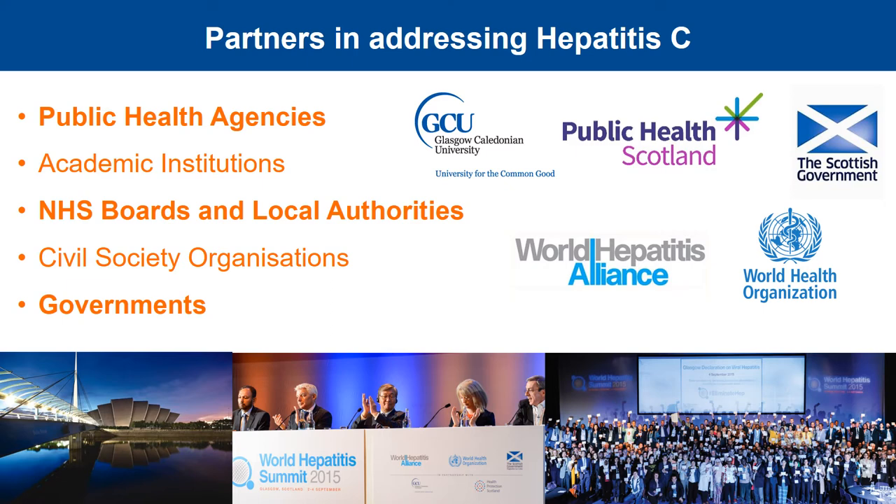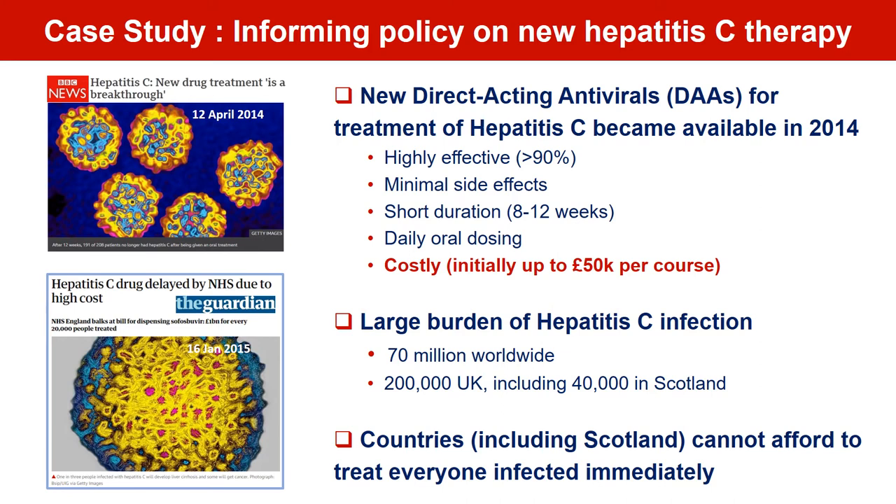Our work on hepatitis C has been done in close partnership with Public Health Scotland, which is the lead national agency responsible for protecting and improving the health and wellbeing of the Scottish population. We also work closely with other academic institutions, organisations responsible for delivering services in the NHS and local authorities, civil society groups, and government. A good example of our partnership working was the hosting of the first World Hepatitis Summit in Glasgow in 2015, launched by WHO and the World Hepatitis Alliance, supported by Scottish Government, Public Health Scotland and GCU. The summit provided the opportunity for governments and civil society groups from around the world to come together and share their learning from countries like Scotland, who had already developed a national strategy on viral hepatitis.